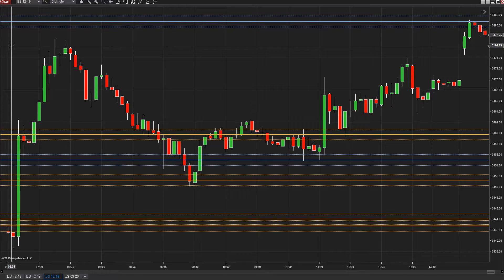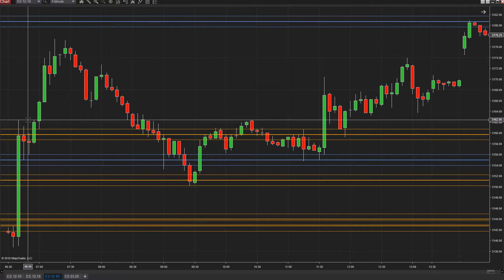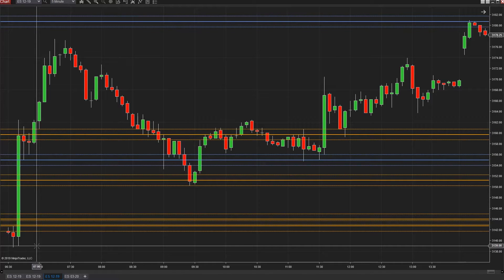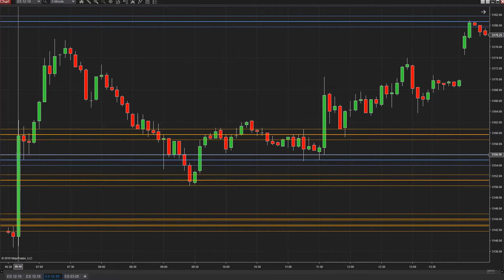Welcome to Day Trade Like a Pro. This is the review for Thursday, December 12th. We thought it might be exciting here with Fed day yesterday. Normally, if you've been around the market for a while, we don't typically see this kind of candle — this candle went from 3139 to 3162.5 in five minutes, so a bit of a wild day.